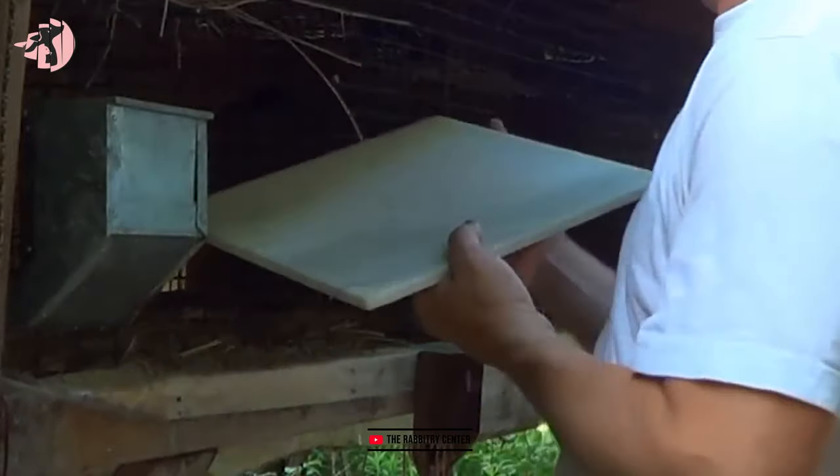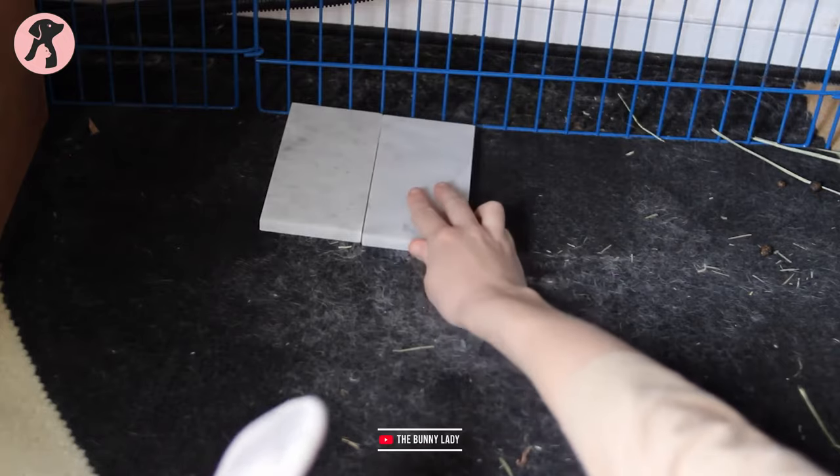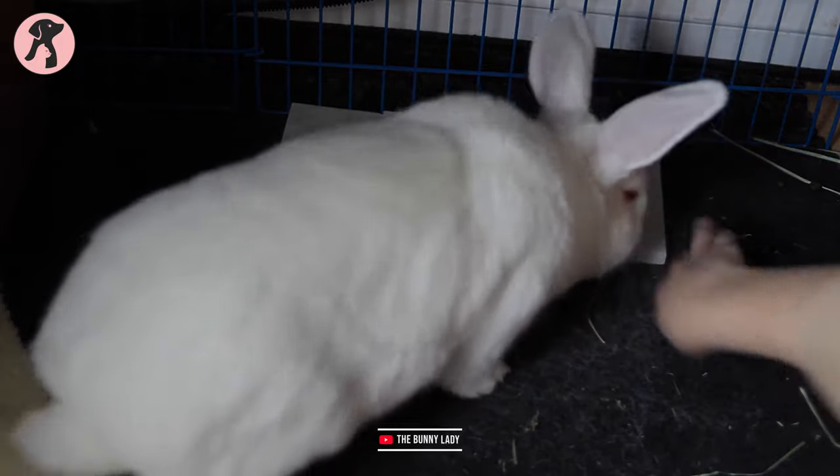Tip 6: Ceramic tiles. Ceramic tiles stay cool even in warm weather, so you can give ceramic tiles to your bunny to lay on and get relaxed. You can also cool down the tile inside a refrigerator for 15 minutes to get better results.